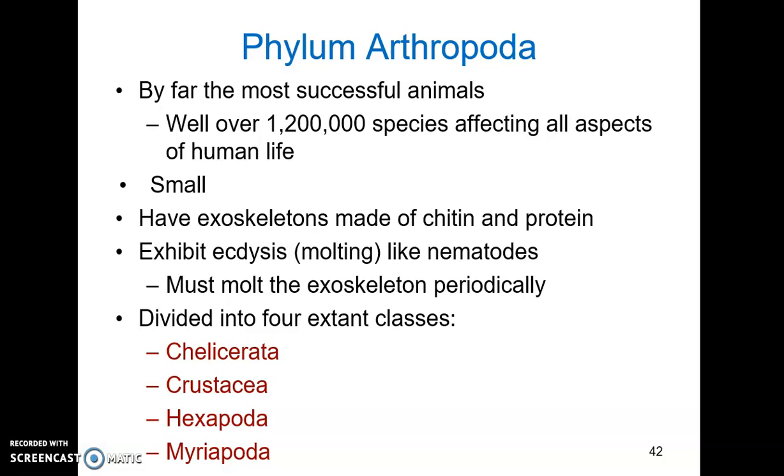There are a whole heck of a lot of arthropods, so they affect all aspects of other organisms' life, including human life. They live in every habitat, so they help us by pollinating crops, they serve as food, they compete with us for food, and they can also cause diseases.